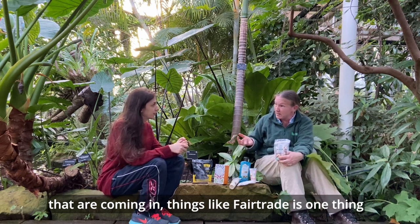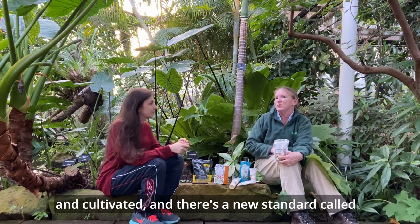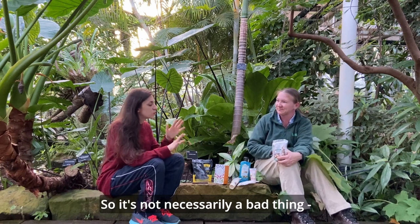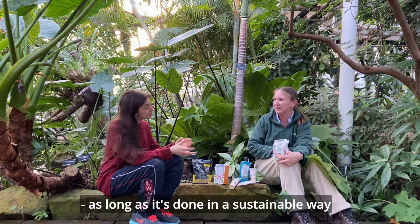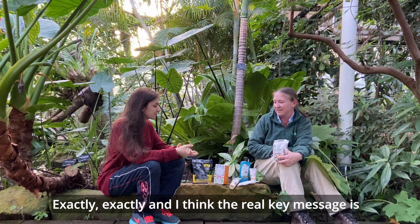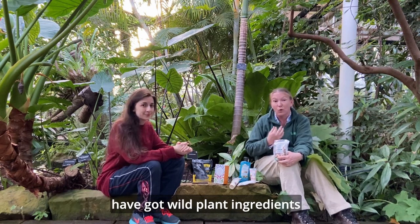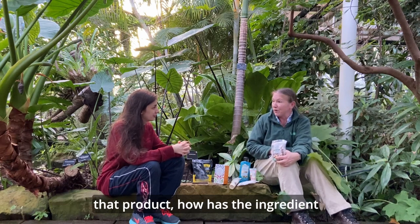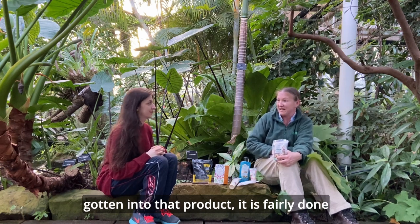There are new standards and certifications coming in. Fair Trade is more linked to things that are grown and cultivated, and there's a new standard called Fair Wild, which looks at wild plants that are collected. So it's not necessarily a bad thing to collect from the wild, as long as it's done sustainably and fairly for everyone involved. The key message is to appreciate that many products have wild plant ingredients and to think about whether that process is fair and certified.